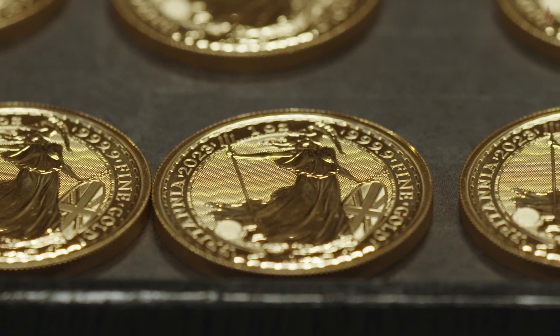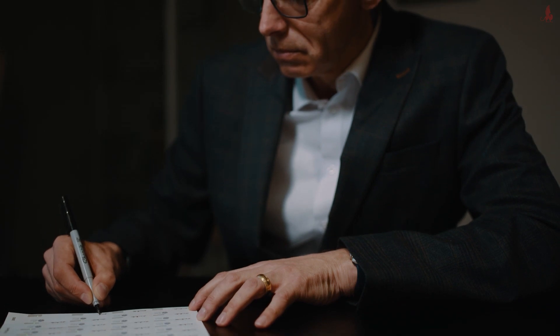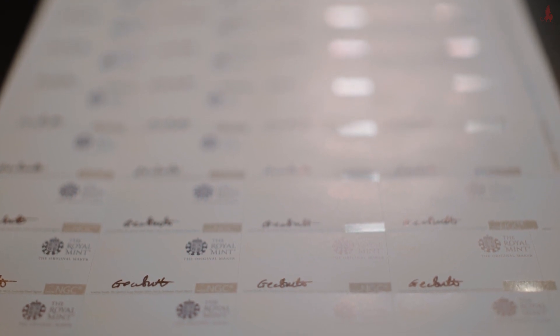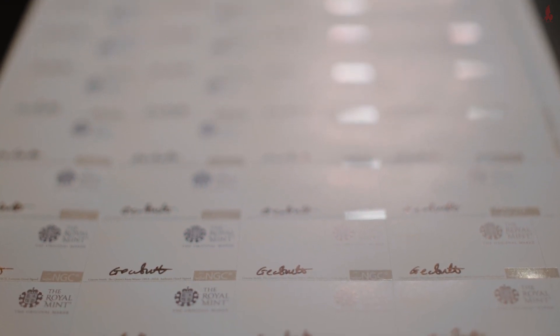It's a privilege as her late majesty's final Assay Master to be able to add my signature to the certificates accompanying the final bullion coins struck bearing a Queen Elizabeth II effigy.